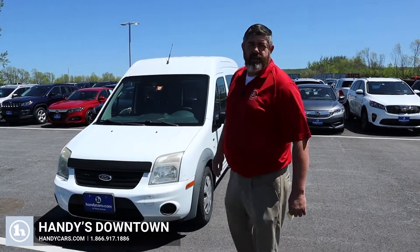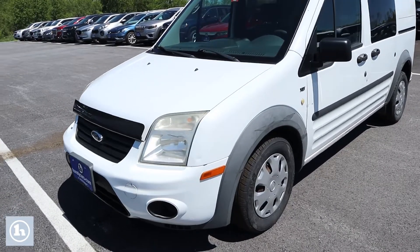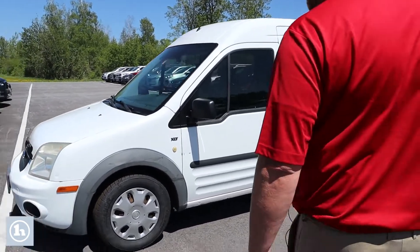Hey Leslie, this is Chad with Handy's Downtown. Just wanted to make a quick video for you, introducing myself, showing off this 2013 Ford Transit van. Let me show you what we've got.